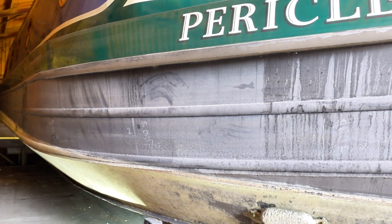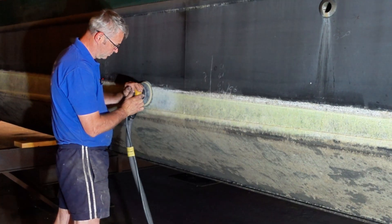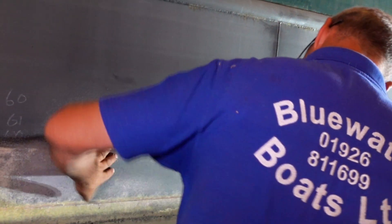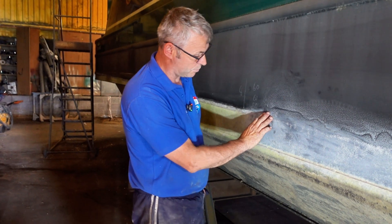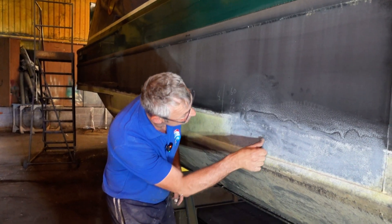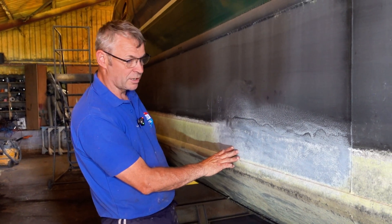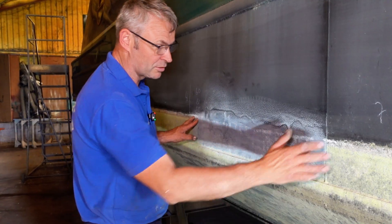We're just going to sand this back again and reapply the epoxy once it's all sanded back. As you can see, as expected, there's absolutely no sign of any rust, any corrosion, no pitting — that's just bits of algae there. We will sand that a bit more obviously before we recoat. It's just to show you really that we're not hiding anything — we haven't not sanded it, not uncovered it.